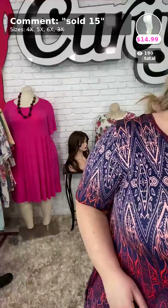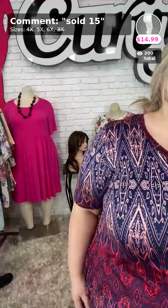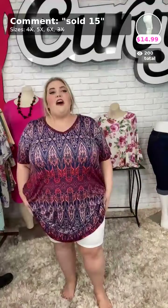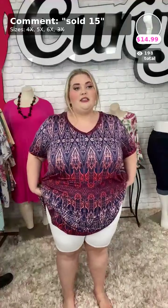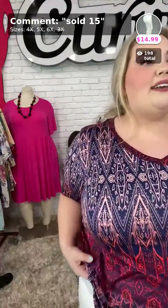Sold number fifteen are my biker shorts — you can go ahead and grab these today. They're $14.99, markdown! We have 5Xs and 6Xs available. These are the size 4X that I'm wearing. Sold number fifteen, $14.99 for these biker shorts — they come in size 5X and size 6X.